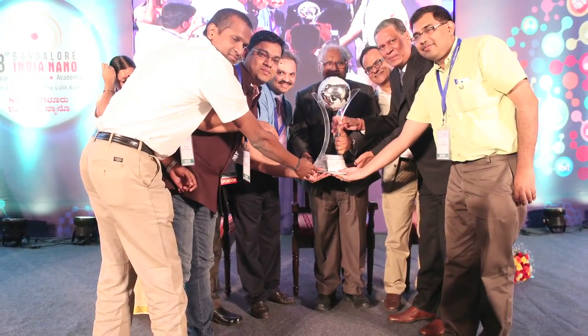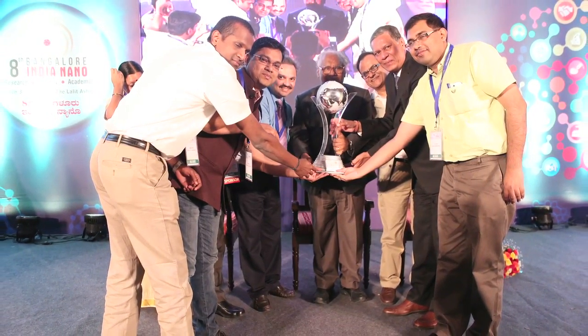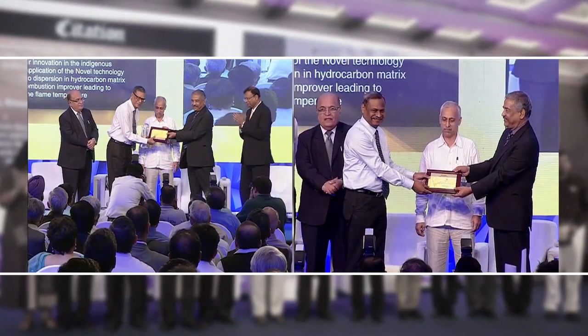Recently Indane Nanocut was conferred the 8th Bengaluru India Nano Innovation Award and the coveted PetroFed Award 2015 in the category Innovator of the Year Team.